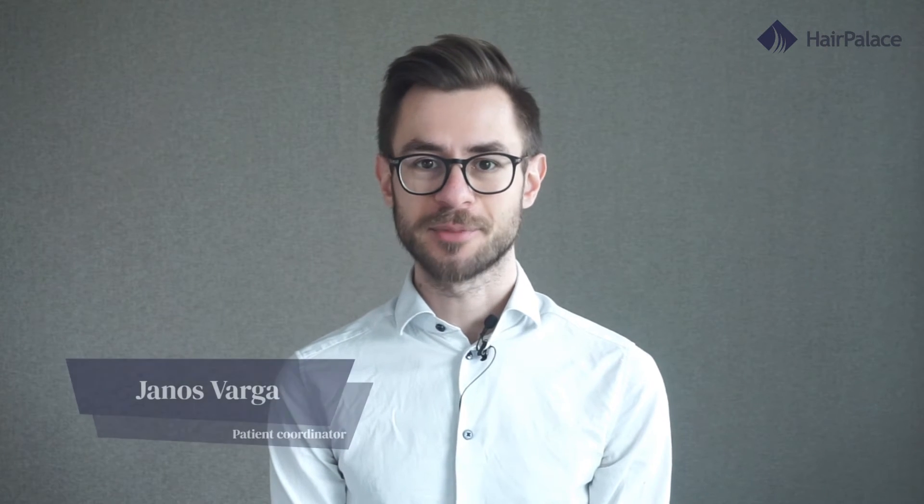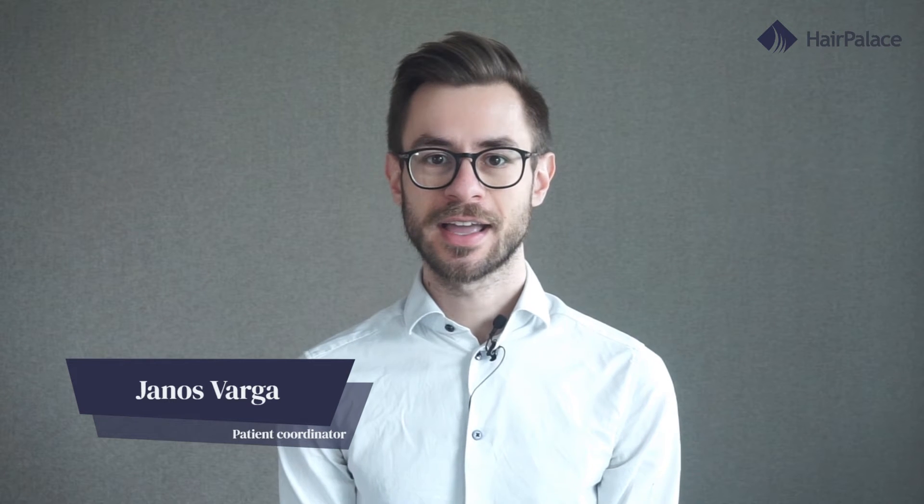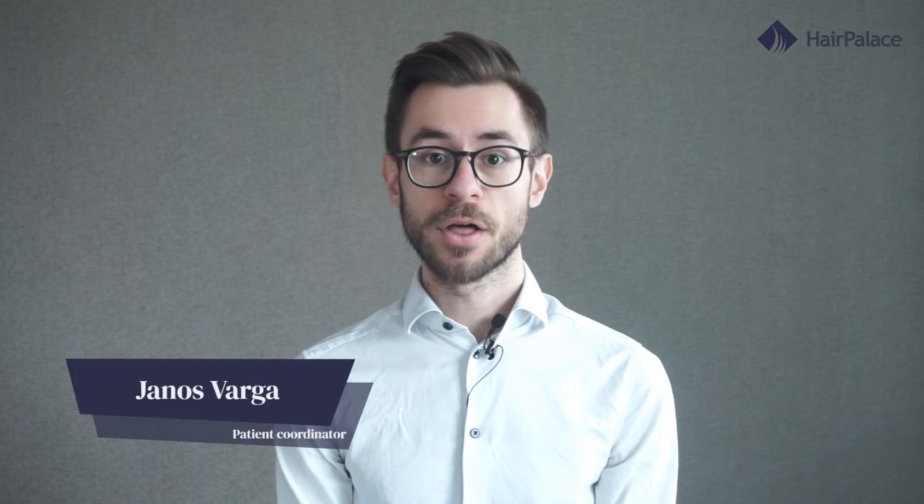How your hair transplant is growing month by month. Hair transplantation provides truly life-changing results for millions of men all over the globe, but many people are unsure about what to expect after surgery. Hi, I'm János from Hair Palace Hair Clinic. In today's video I will give you a month-by-month breakdown of the recovery after a hair transplant, so you will know exactly what to watch out for and can prepare accordingly.